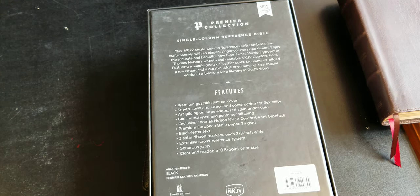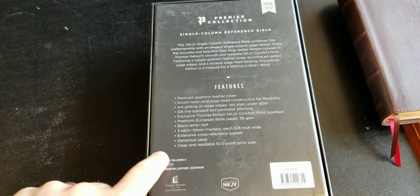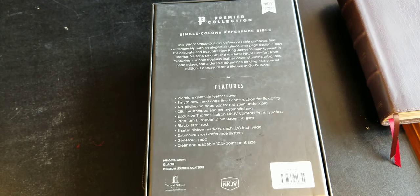One thing that's really cool about this Bible and the premier collection that Thomas Nelson has been putting out is the paper. Thomas Nelson has been using 36 GSM on a lot of their Bibles — like the Open Bible and the Preaching Bible, both of those have 36 GSM, and I think the Minister's Bible has it as well. This paper here is also 36 GSM and it's called the premium European Bible paper. This edition is all black letter.